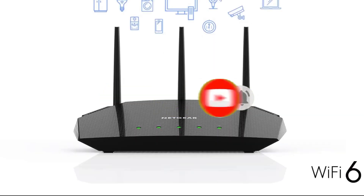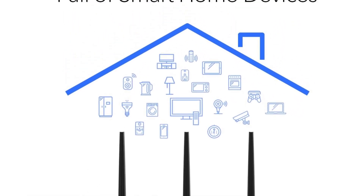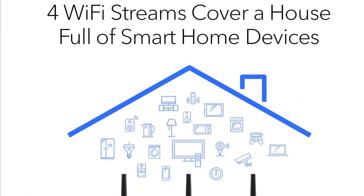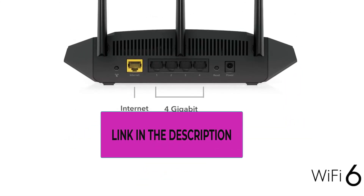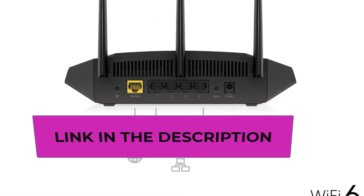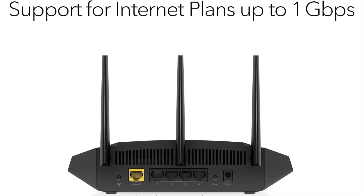Whether you're a passionate gamer, a dedicated content streamer, or a professional working from home, this Netgear R6700AX Wi-Fi 6 Router has been designed to meet your needs. Upgrade your home network to the next level with this router, thanks to its impressive speed, extensive coverage, and advanced security features.